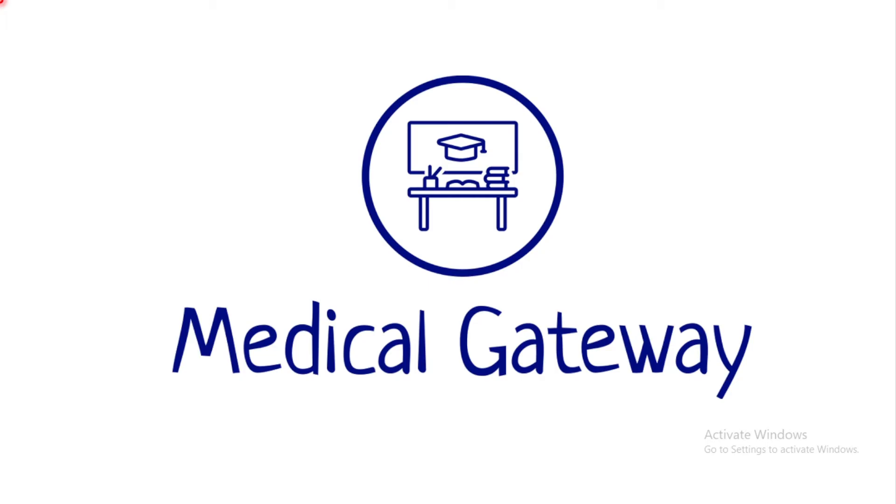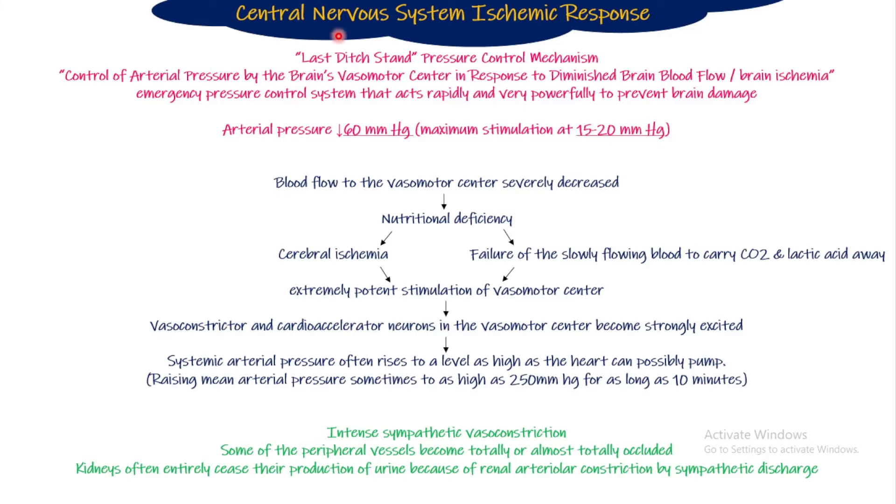This is Guyton Chapter 18, and in this part we have read about CNS ischemic response — Central Nervous System ischemic response. Quickly, in the next 15 seconds: what happens when the blood pressure falls so much that the blood supply is compromised? The vasomotor center, which controls blood supply and blood pressure, produces a very intense sympathetic discharge.